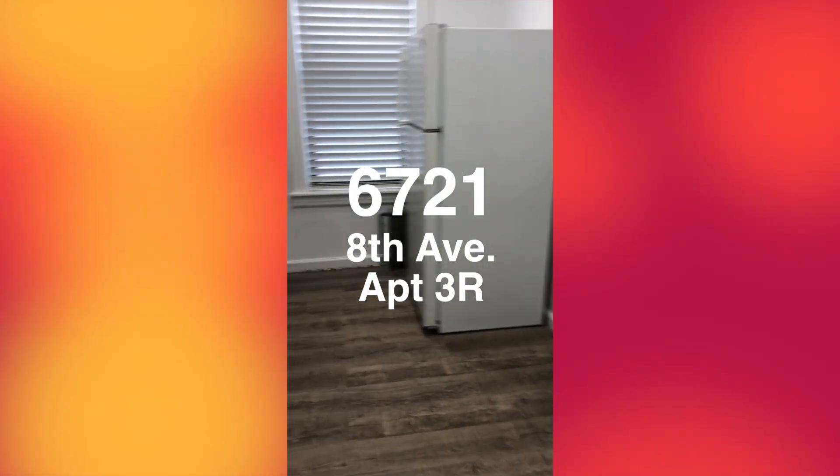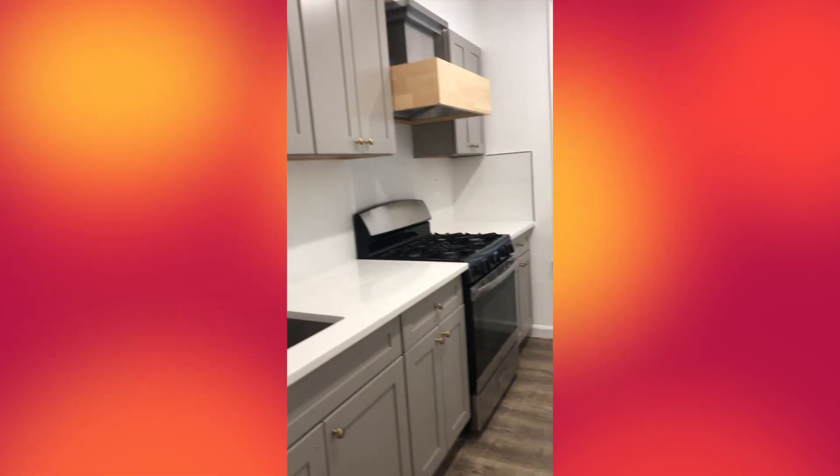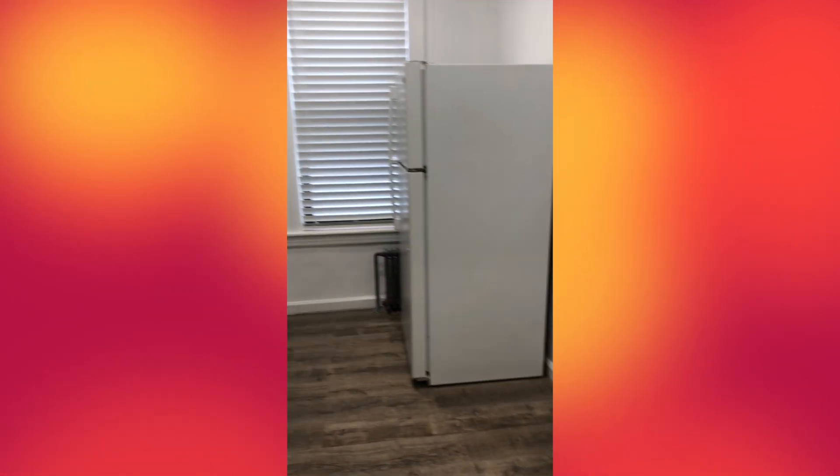I'm going to quickly take you into this one-bedroom apartment, fully renovated. It's on 68th and 8th — right on the border of Dyker. I'm going to give you the measurements in my listing.